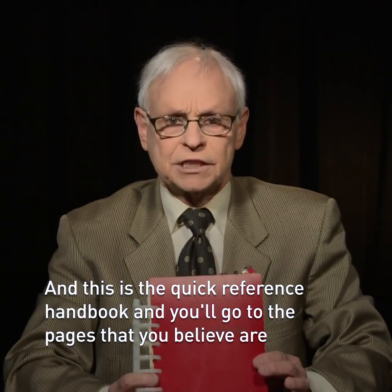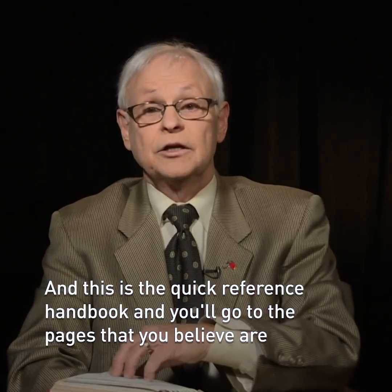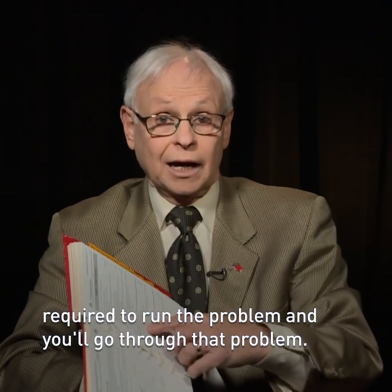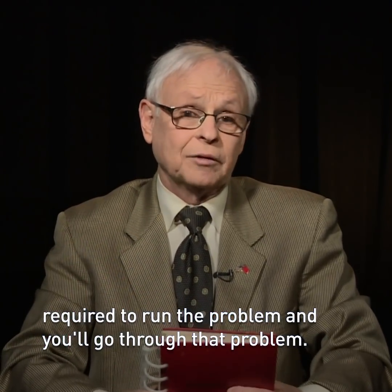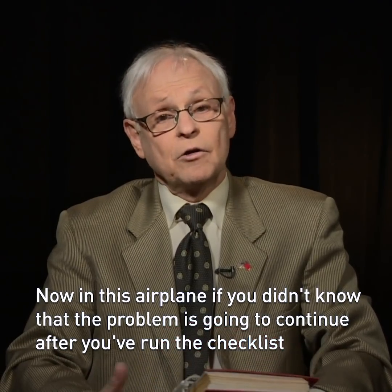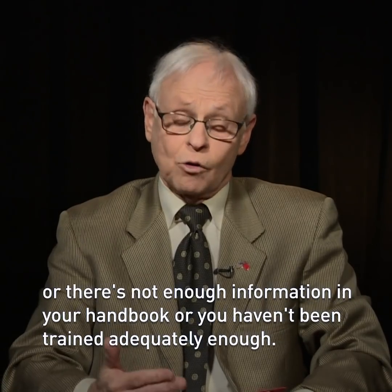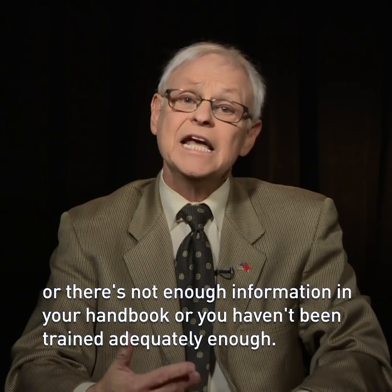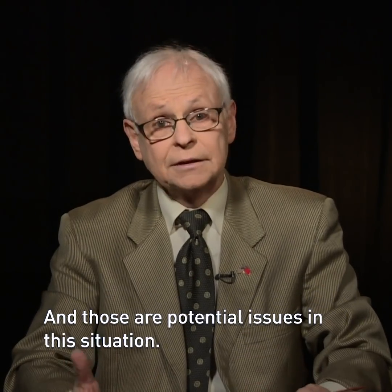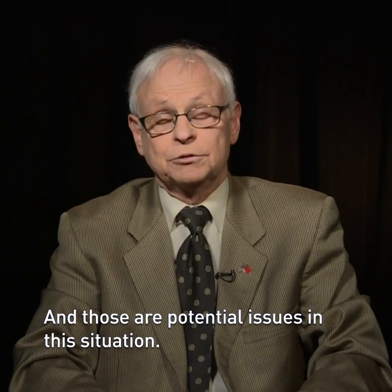And this is the quick reference handbook. You'll go to the pages that you believe are required to run the problem and go through that. Now in this airplane, if you didn't know that the problem was going to continue after you've run the checklist, or there's not enough information in your handbook, or you haven't been trained adequately enough — and those are potential issues in this situation.